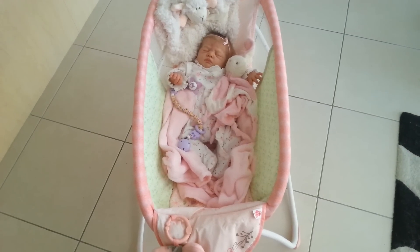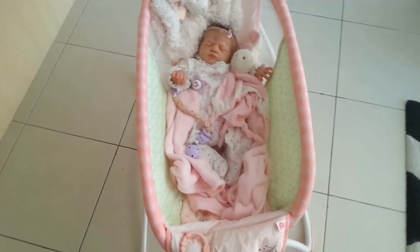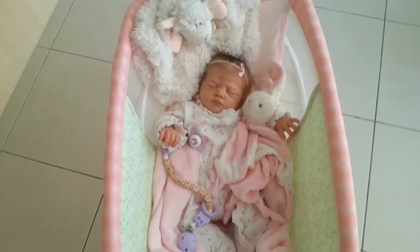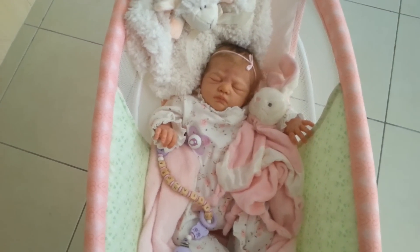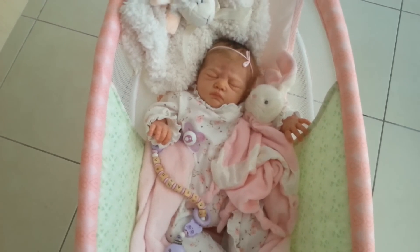Hello everyone, I'm back again filming the very first of my reborn collection, and the first one up is this very lovely Caspar sculpt. I bought her in July, just a few months ago.